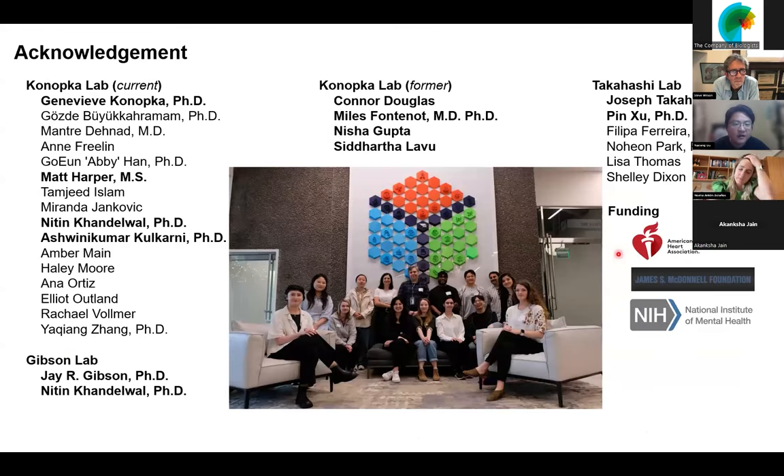I want to thank the organizers, the people in my lab, especially Jenna Konopka and Joe Takahashi, and also Jake Gibson, and the funding that supported my work. Thank you.